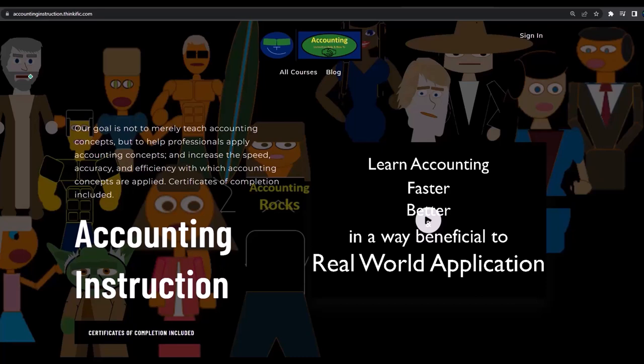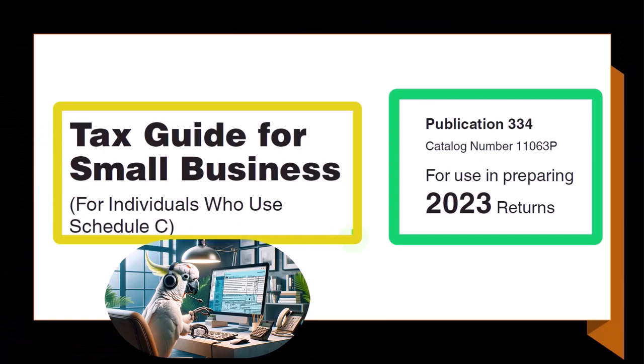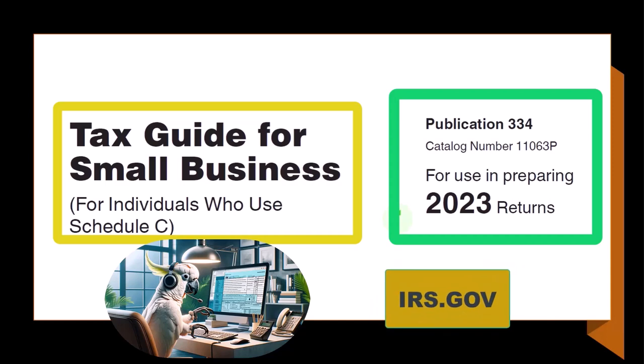If you would like a commercial-free experience, consider subscribing to our website at accountinginstruction.com or accountinginstruction.thinkific.com. This is for individuals who use Schedule C, tax year 2023, which you can find on the IRS website at irs.gov.